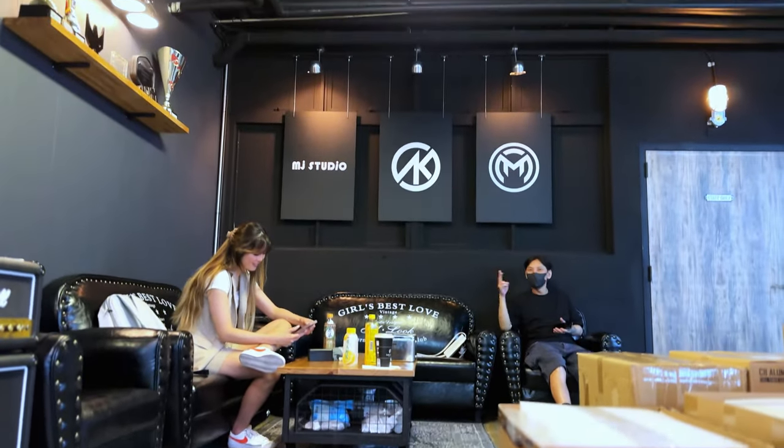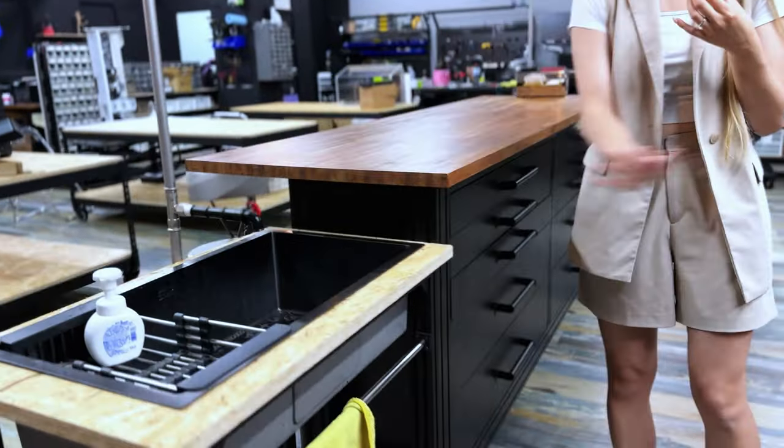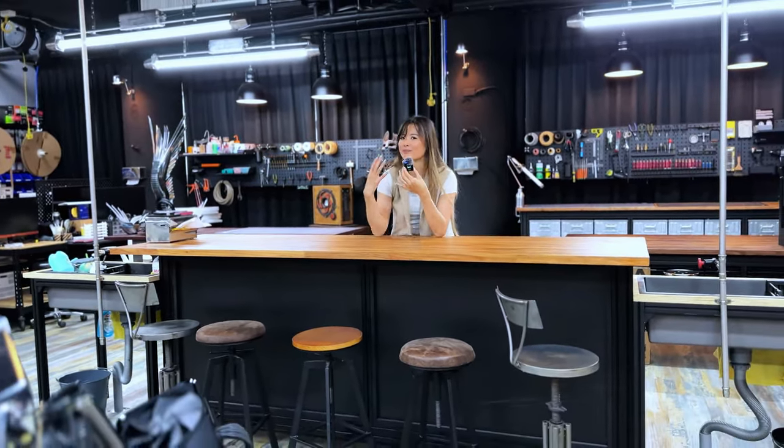We've been here since the morning, probably a couple of hours, and we still haven't played enough. All of the worktops and workstations — AK, Mark, and MJ had worked on and built themselves. So it's super neat to see what you can build with dedication and interest in something.